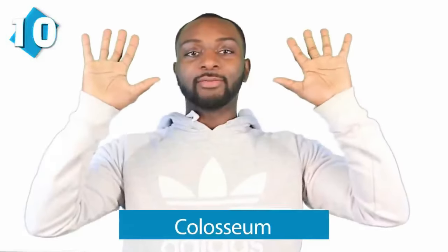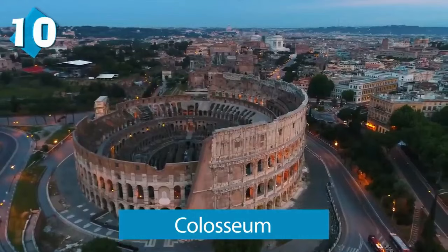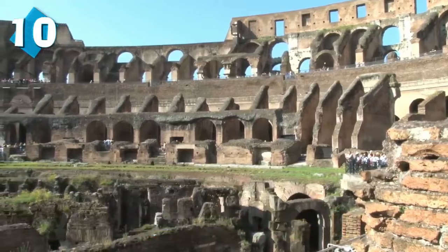Starting at number 10, we have the Colosseum. The Colosseum was originally the Flavian Amphitheater and it's an elliptical amphitheater in the center of the city of Rome in Italy. This is one of the greatest pieces of architecture ever built in the history of Rome.